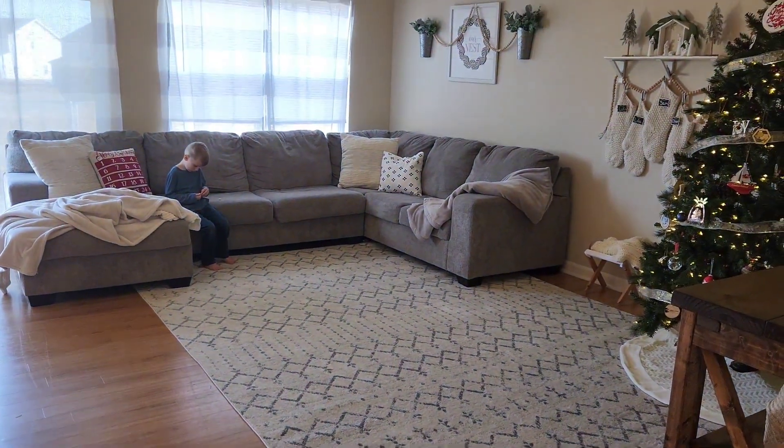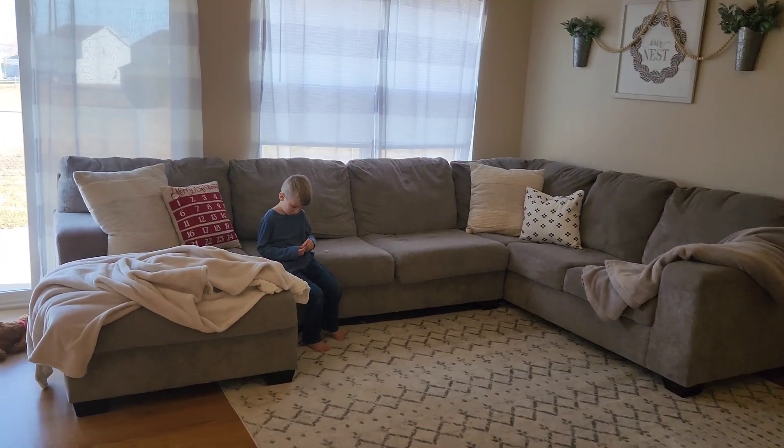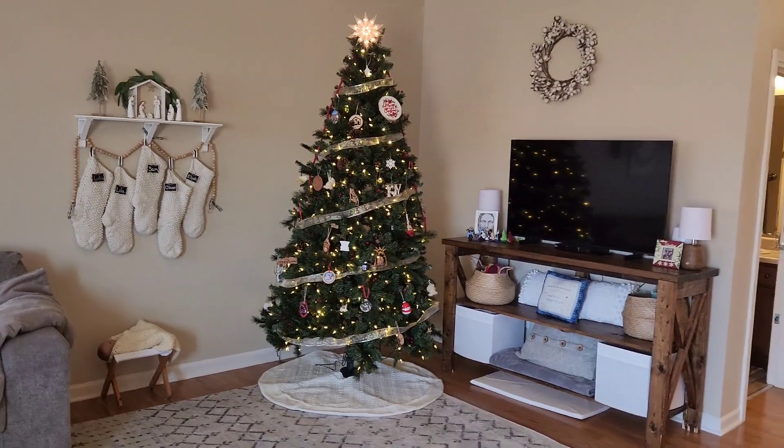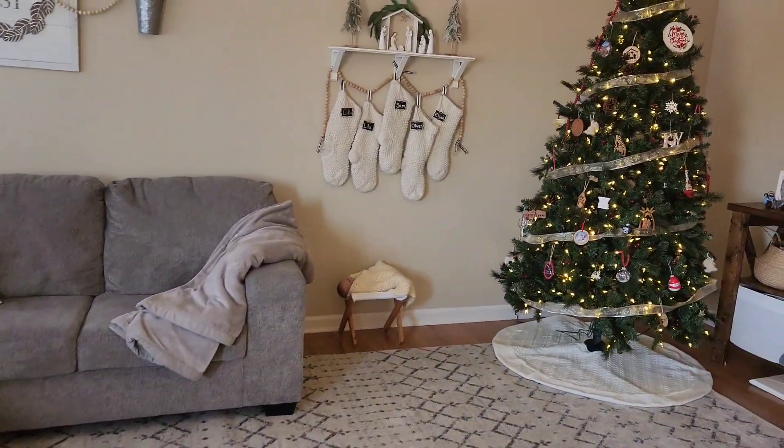And then we have the family room back here with our big Christmas tree, TV, and we've got our stockings hung up and another nativity.